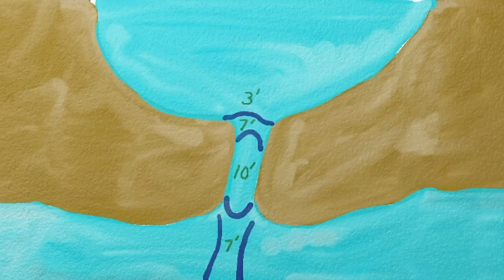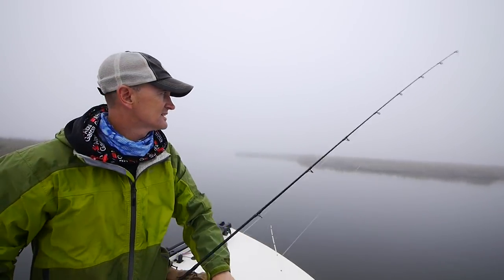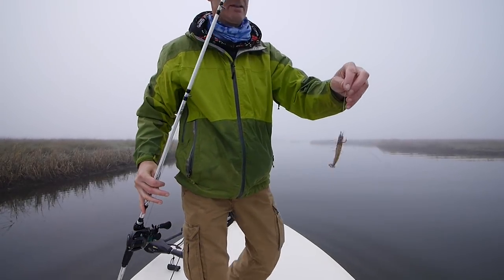The baits we used today were jerk baits and swim baits on a lead head, and also we had some live shrimp which I fished on the trailer of the chalmette rig.